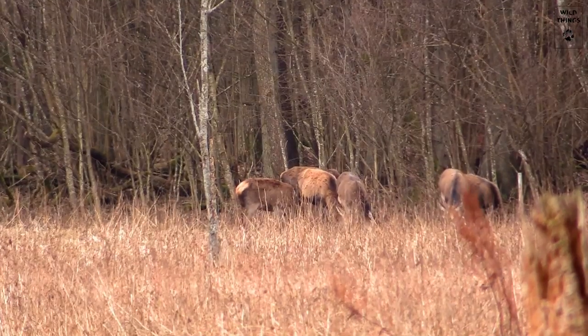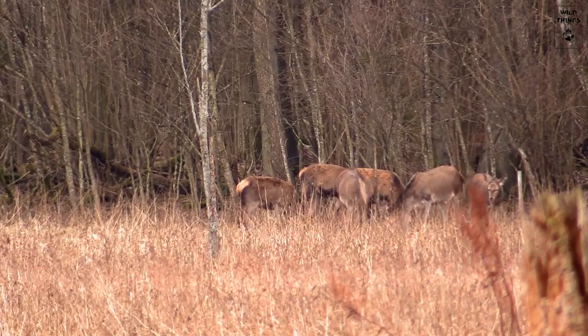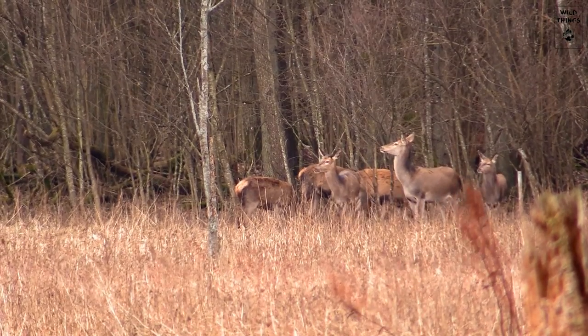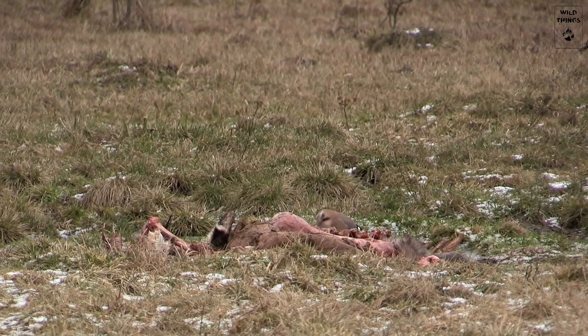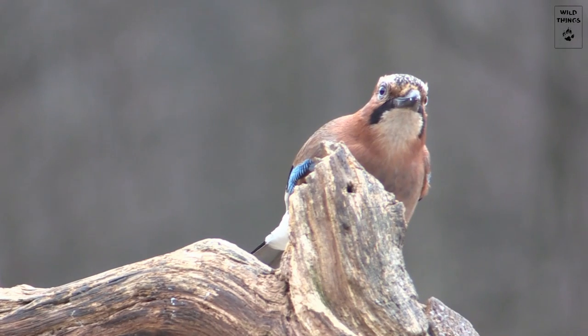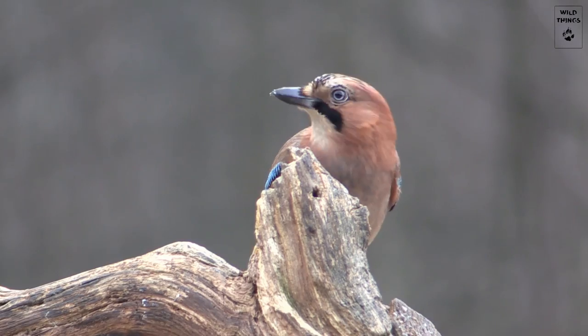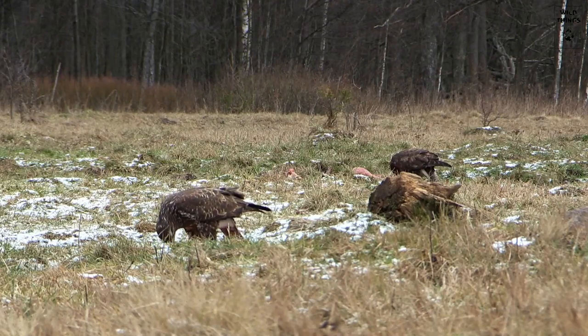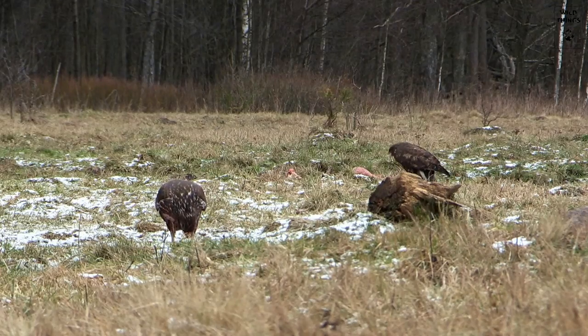And they are right to do so. A couple of days ago, a female deer got killed by a pack of wolves. The carrion attracts lots of other animals. These jays have been here since sunrise and they will not disappear before sunset. And although common buzzards are capable of taking down prey the size of rabbits, they will also benefit from the dead animal.